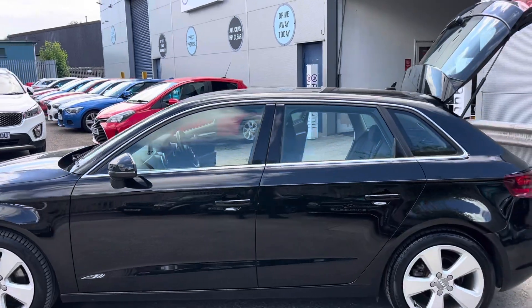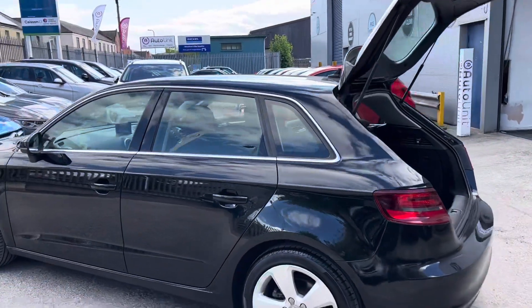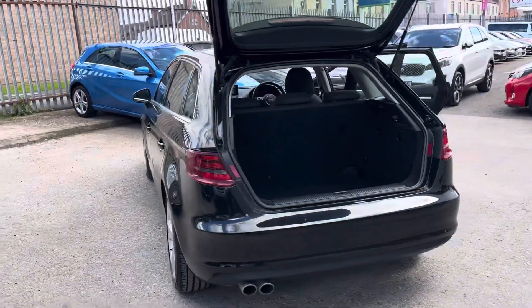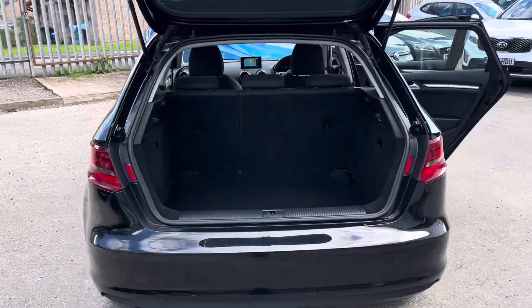Really classy black with the chrome around the window line. As we come round to the rear, we've got the sporty twin exhaust and a really good sized boot.